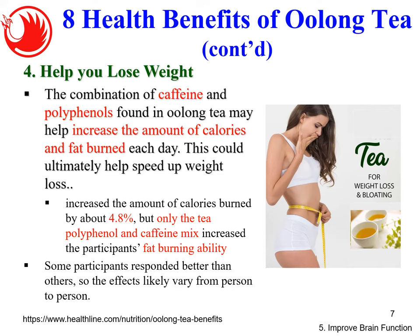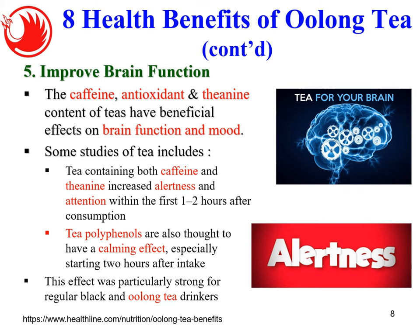Number five: improve brain function. The caffeine, antioxidants, and L-theanine in oolong tea have a beneficial effect on brain function and mood. Studies show that tea containing both caffeine and L-theanine increases alertness and attention within the first one to two hours after consumption. Tea polyphenols are also thought to have a calming effect starting about two hours after intake. This brain-function improvement is stronger for black and oolong tea, likely because they have better antioxidant and L-theanine content.